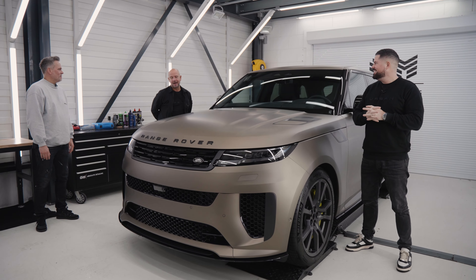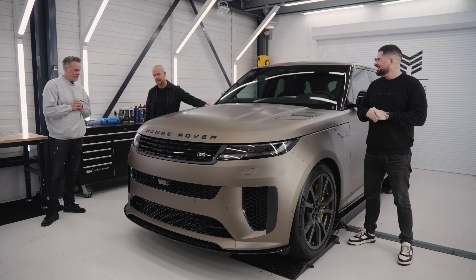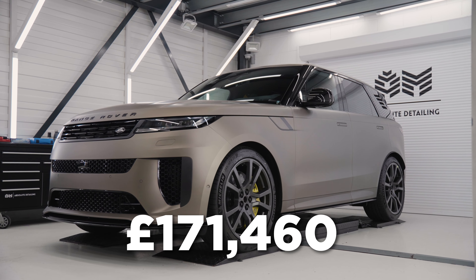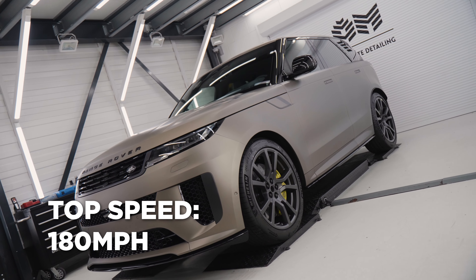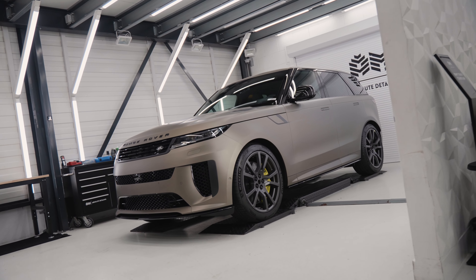We are taking a look at the new Sport SV. It's the first time I've seen one in person and I have to say I'm pretty impressed with it. It's a cool looking thing.